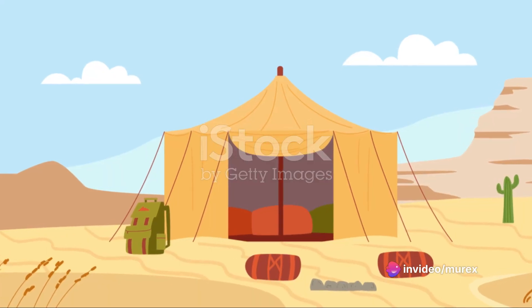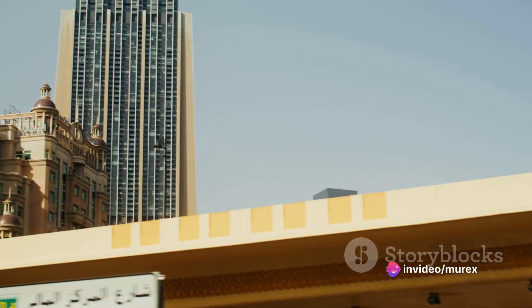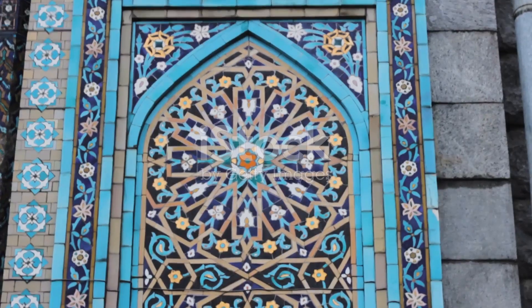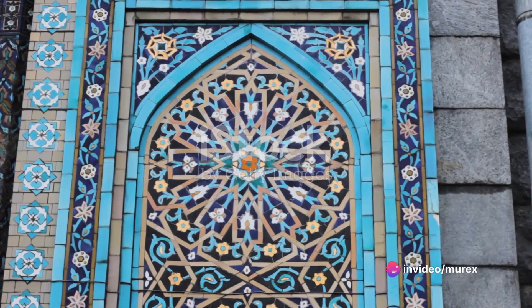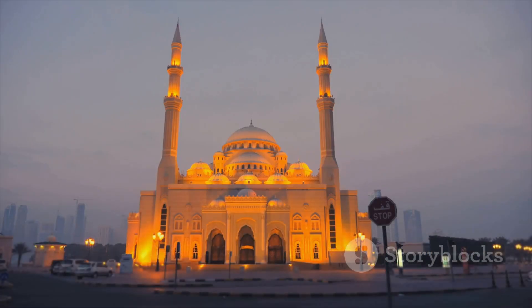Then there is the King Fahd National Library in Riyadh, Saudi Arabia. Gerber Architekten reimagined the traditional Arab tent structure, creating a design that is both modern and deeply connected to its cultural context. The library's facade, composed of rhombic elements, creates a dynamic, light-filled interior that is a clear nod to the intricate patterns found in Islamic art.